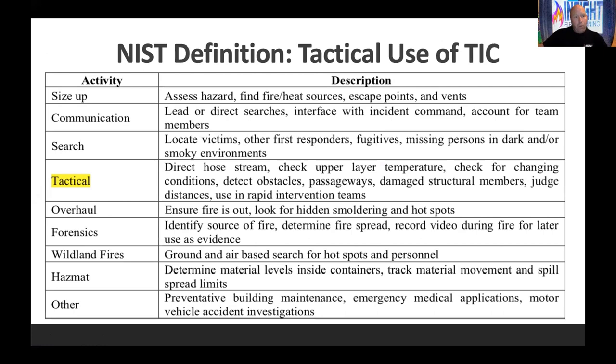Talk about size-up, communication, search, directing hose streams, checking above you, overhaul, forensics even. Brother Daly is an arson investigator — I'm pushing for arson investigator groups to start using radiometric thermal imaging cameras for investigative purposes, because they record each pixel as a temperature measurement admissible in court. For wildland fires, thermal cameras are very popular in UAS platforms. For hazmat, you can use it to look at fluid levels and the effects of fluids or gases. If you want to look at gases specifically, you need optical gas imaging — those cameras start at $40,000 and go up to $2 million.